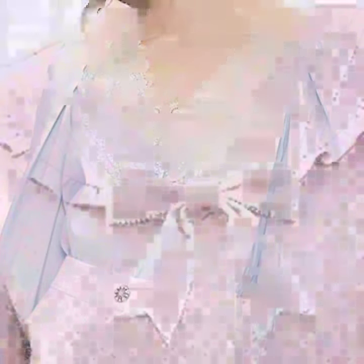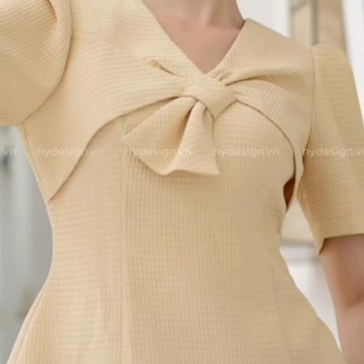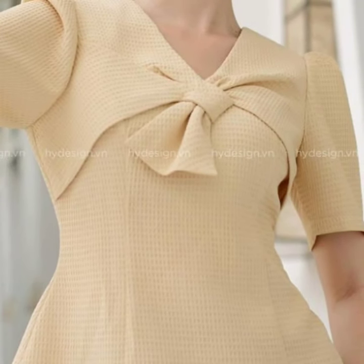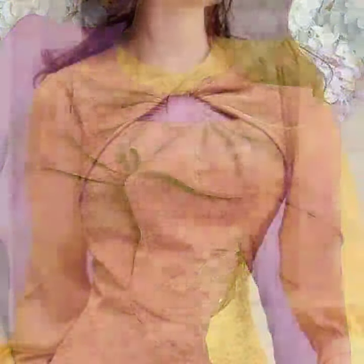So if you do dress designing and you're looking for new designs of neck and sleeves, here you can find many beautiful and amazing designs of neck. And for sleeve designs you can visit my channel — you will find a huge collection there for sleeve designs.